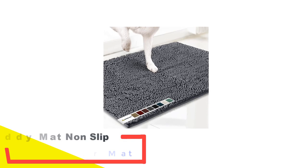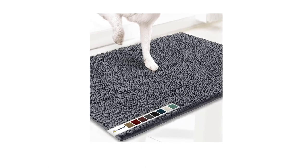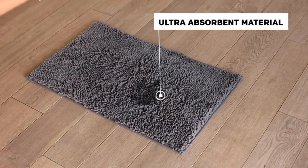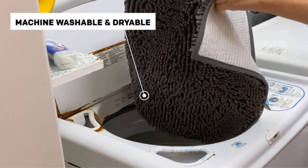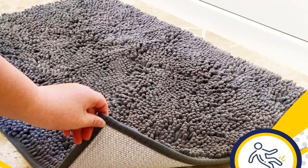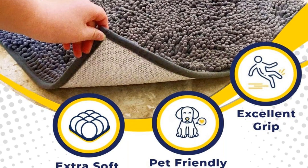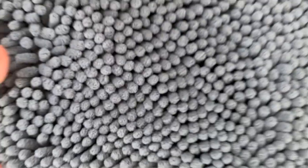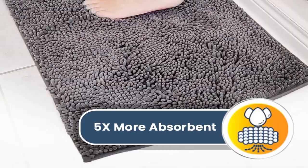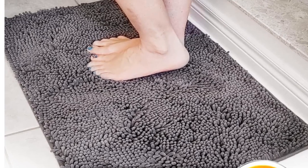Number 5: Muddy Mat Non-Slip Microfiber Outdoor Doormat. Introducing the Muddy Mat Microfiber Doormat, a game-changer for pet owners seeking a solution to messy paw prints. Unlike conventional doormats, this microfiber entrance mat offers unparalleled comfort for your furry friend while effectively wiping away dirt upon entry. Crafted from chenille material, it boasts exceptional water absorbency, capable of soaking up to 5 times its weight. Machine washable and constructed from soft yet absorbent microfiber, it's gentle on your pet's paws. With its rubber backing, it stays securely in place on various surfaces.